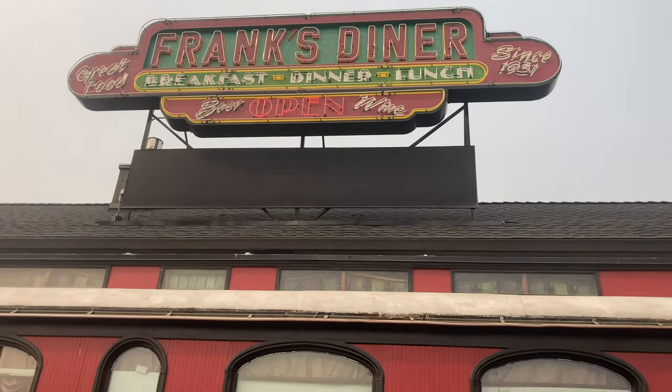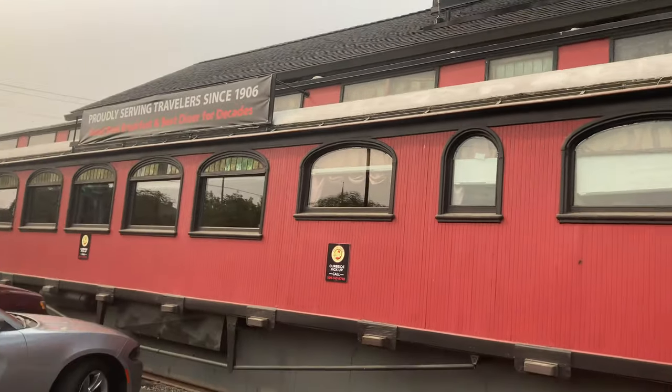We've been exploring all these old historic places in Spokane, so we figured we'd continue that theme for lunch. We came here to Frank's Diner, which is an old train car, and apparently this restaurant's about a hundred years old. Pretty freaking cool.